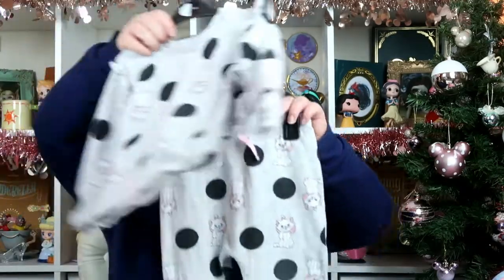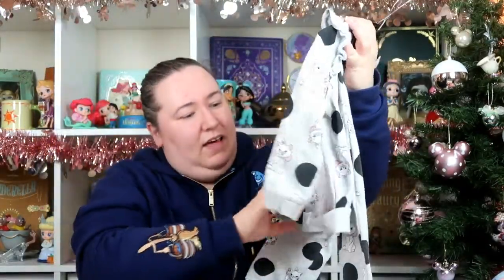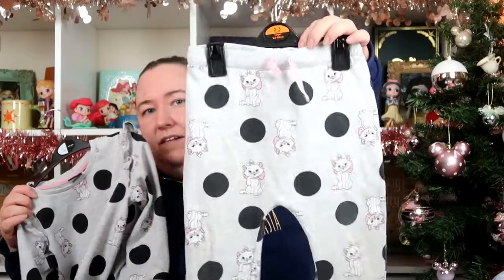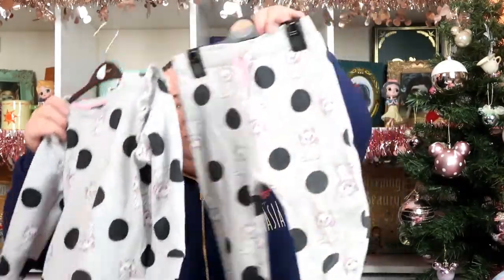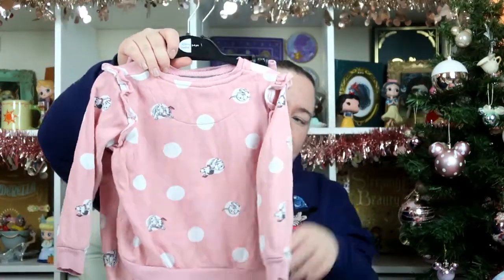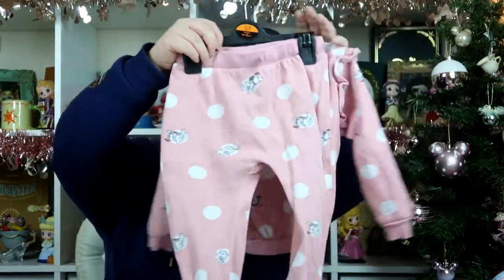The final item was a two-pack tracksuit set, I think this was £14. So you got this Marie tracksuit — it comes with the sweatshirt and the little jogging pants. She's worn this quite a few times; it's nice and warm in this cold weather. And then the other one was the 101 Dalmatians one — that's the sweatshirt and then the matching pants.